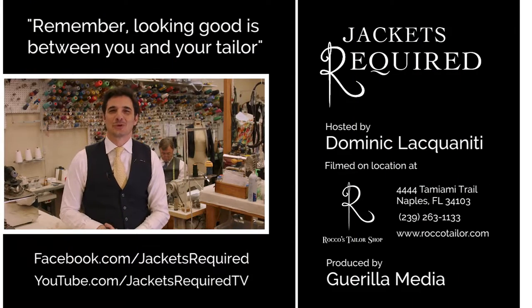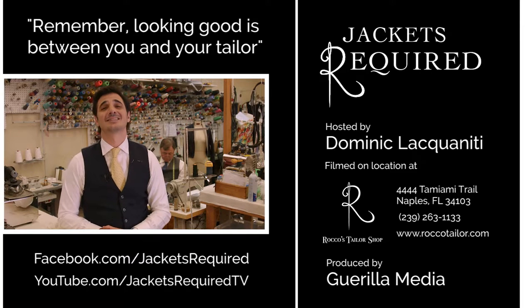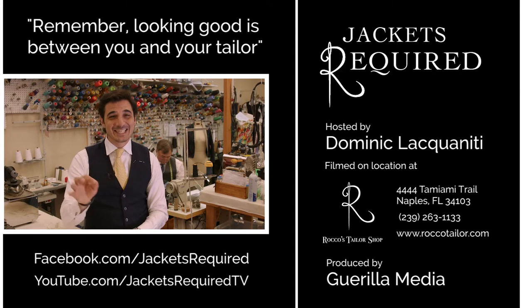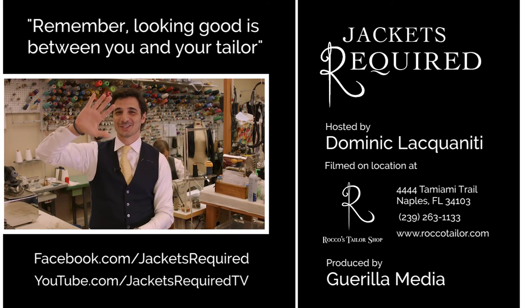Be sure to subscribe to the Jackets Required YouTube channel and Facebook page to be notified when new episodes are available and to see behind-the-scenes pictures and clips. Share with your stylish friends and be sure to let me know if you have any specific questions or topics you would like to see in the series. Thanks for watching, see you next week, and remember: looking good is up to you and your tailor. Ciao!